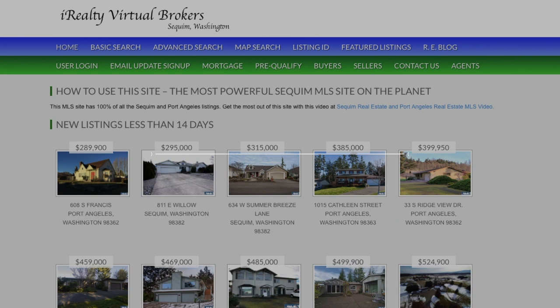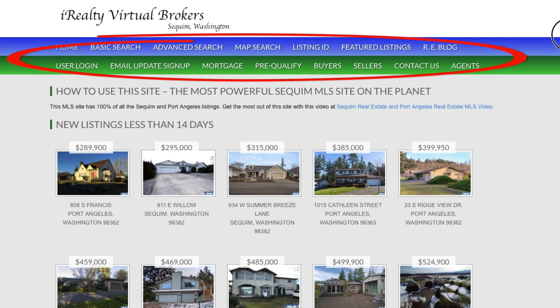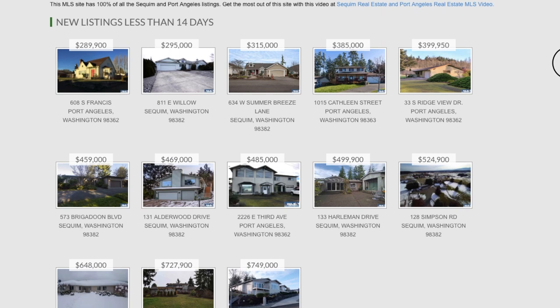Welcome to squimforsale.com, brought to you by iRealty Virtual Brokers. While this MLS site has been around for many years, we have some exciting upgrades and we want to share those with you.